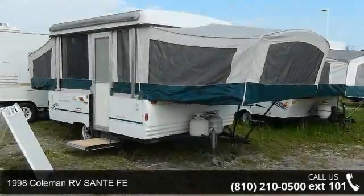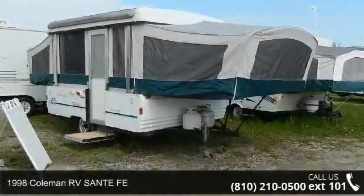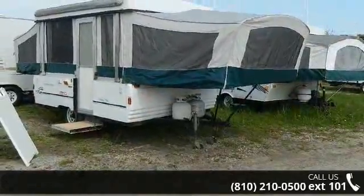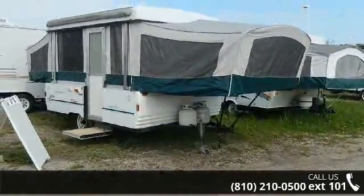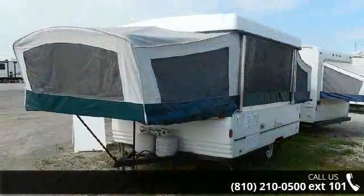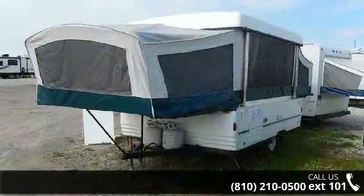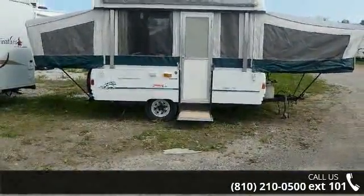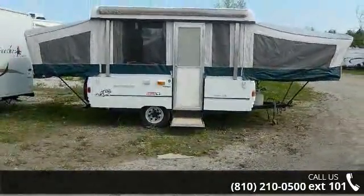Travel in style with this 1998 Coleman RV Santa Fe. Camping trailers are easy to tow, and they give you the feeling of camping in the outdoors while still being protected from the elements. This unit comes equipped with many features that are standard on larger RVs. An adventure awaits.